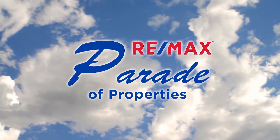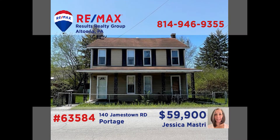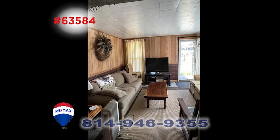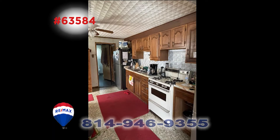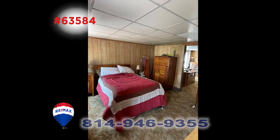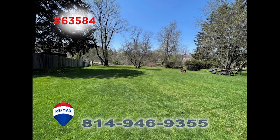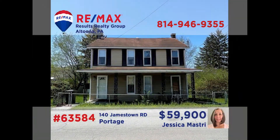Welcome back to the RE-MAX Parade of Properties. Jess Mastery would love to show you around this amazing investment opportunity in Portage. This duplex has incredible potential — let your home pay for itself when you live in one side and renovate and rent the other side, or finish the renovations and rent or sell both sides for immediate income. Both units have two bedrooms and are loaded with potential for a savvy real estate entrepreneur. Contact Jess today to discuss the details.